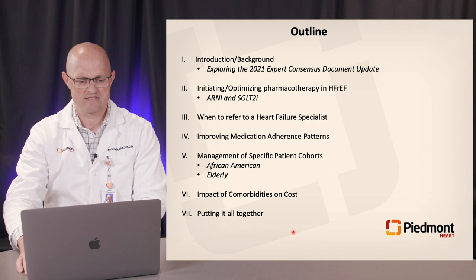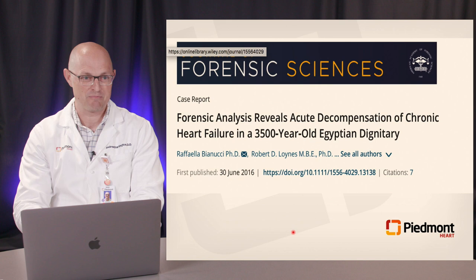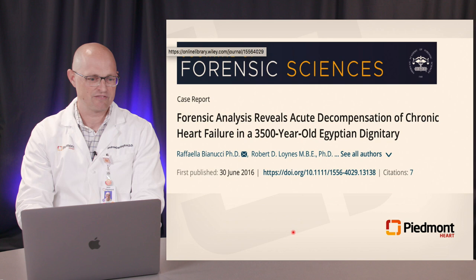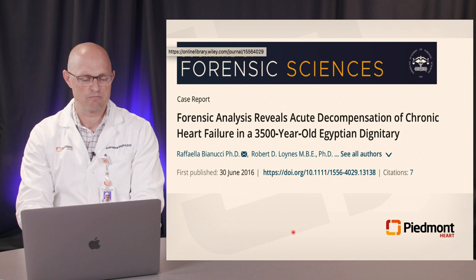Delving into the background and introduction: when I hear about the so-called old days of heart failure in the late 80s and early 90s with the emergence of neurohormonal therapy — ACEs, ARBs, beta blockers, MRAs — I realize that's just a small snapshot in time. What we see here is actually the earliest reported case of chronic heart failure on record: a middle-aged Egyptian dignitary whose lung remnants showed he died of acute pulmonary edema due to presumed heart failure.